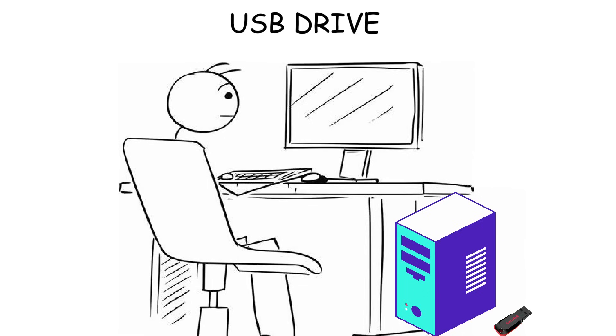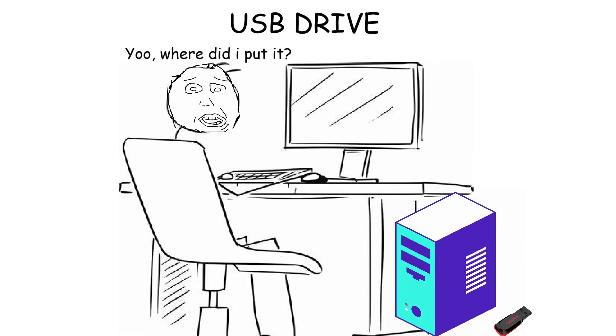USB 3.0 and 3.1 can reach 5 gigabits per second to 10 gigabits per second. However, it doesn't matter how fast they are because they're prone to loss due to their small size, so you better be careful where you put them.